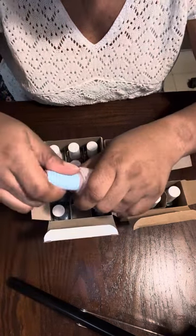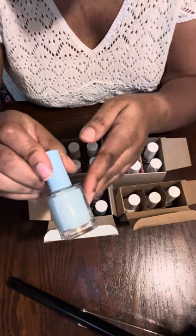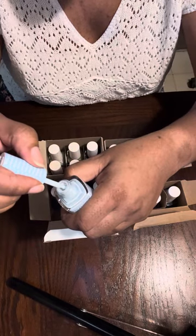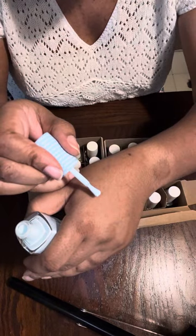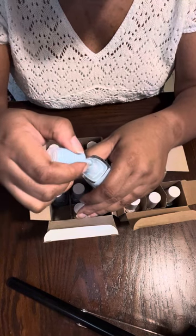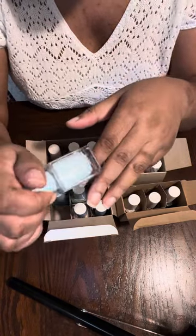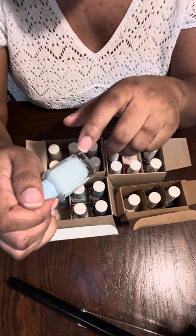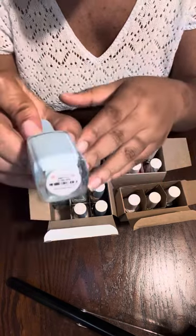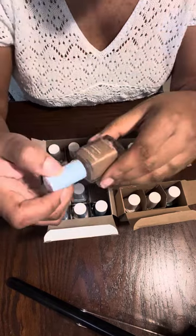They put all the breathable polishes together in this box. This one is pretty — a light baby blue, very pastel and white. It's called 'Flying High.' I'm not sure if it'll be fully opaque or show the nail line; I'd have to swatch it to see.